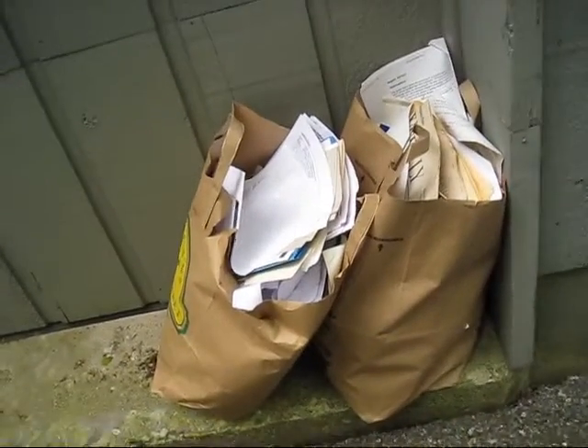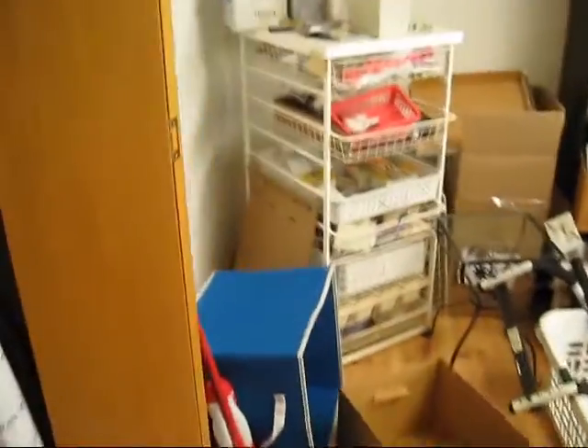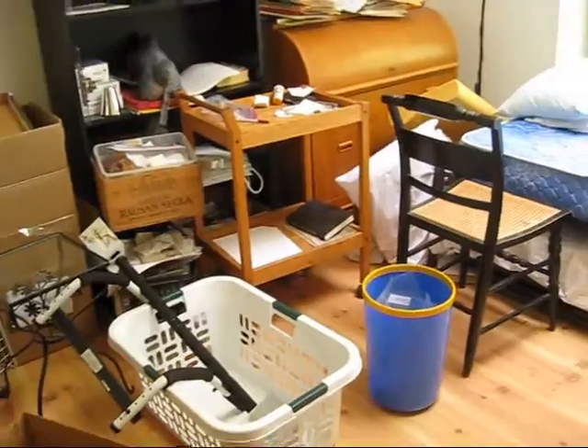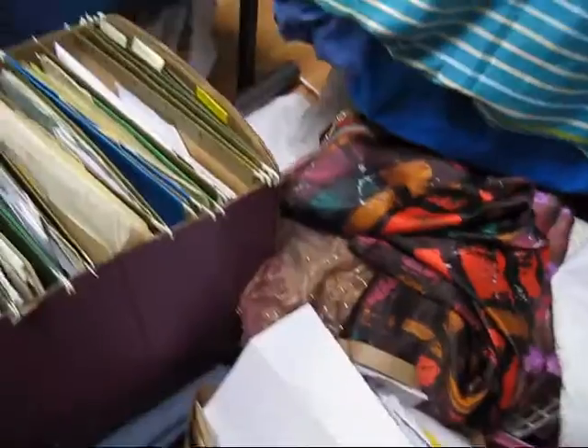This is the result of emptying the files yesterday — two grocery bags full of papers that can be thrown away. This is the room that I have to change from an office, bedroom, and store room into a bedroom in about two weeks. And you can see I have my work cut out for me.